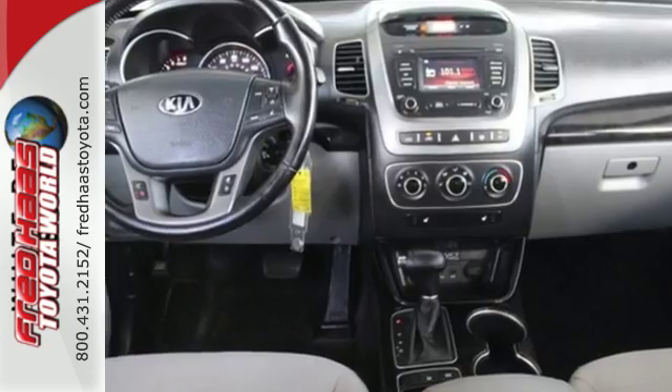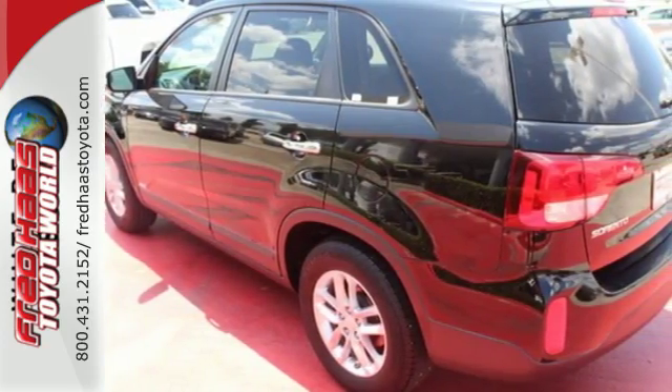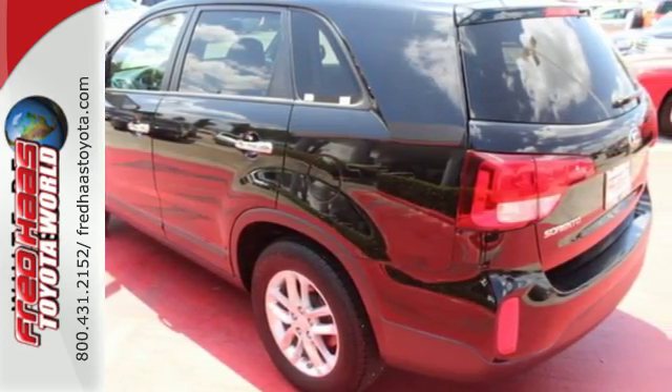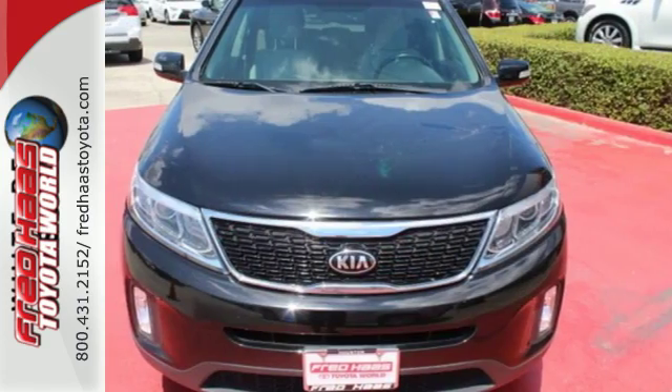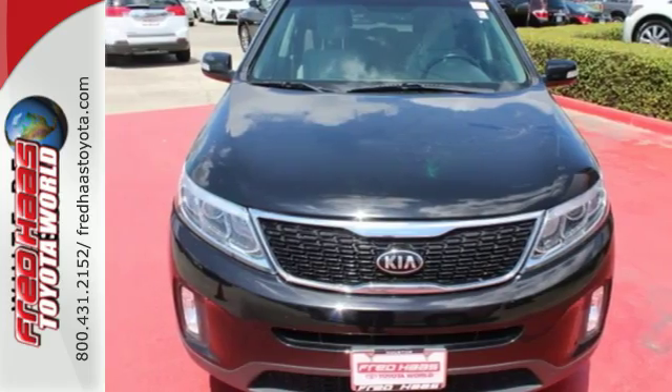Little touches like front and rear beverage holders help limit spills, while steering wheel audio controls and cruise control keep your drive fun and easy. Hurry in today and see all the great things this Sorento has to offer.